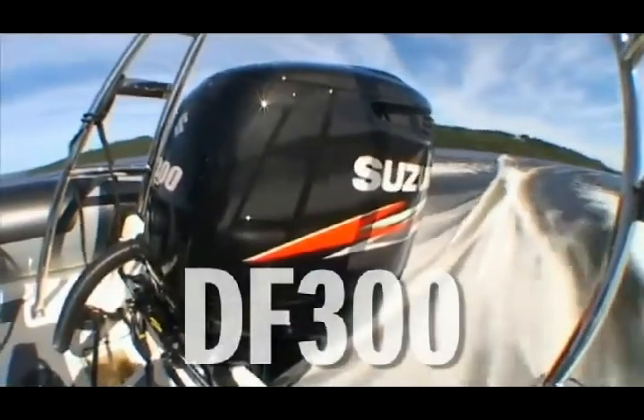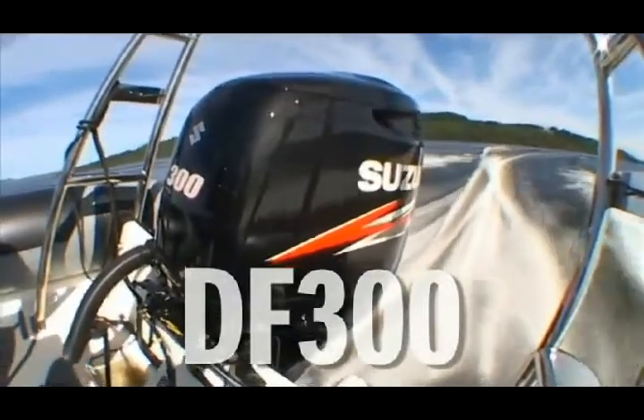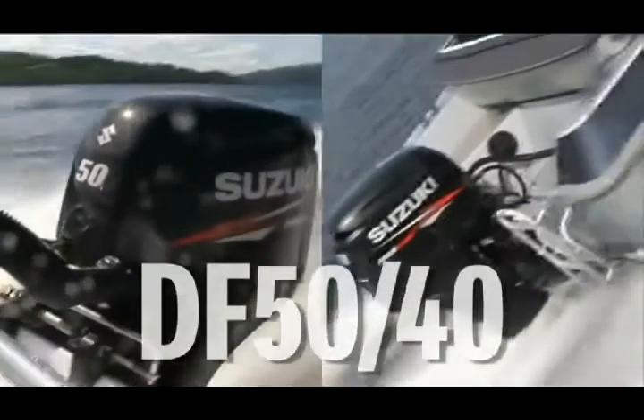This year we are introducing three new generation outboards: the ultimate breakthrough in power and fuel efficient operation, the DF300, and the compact, high performance DF50 and DF40.